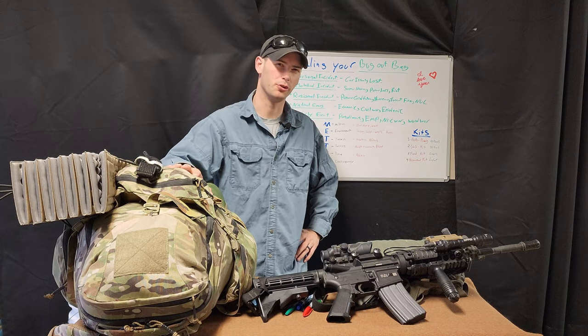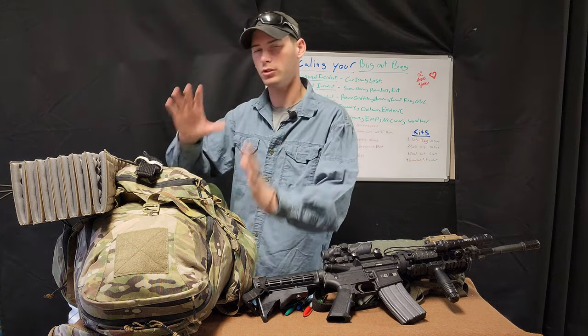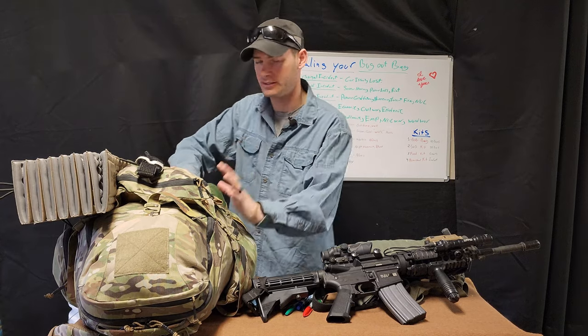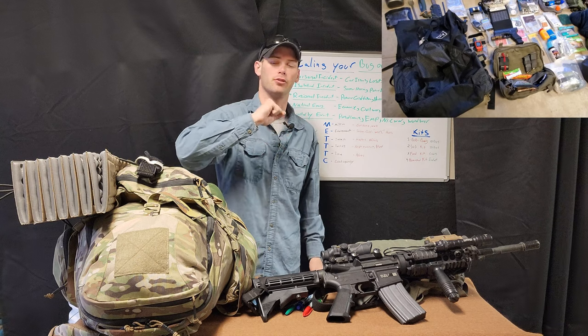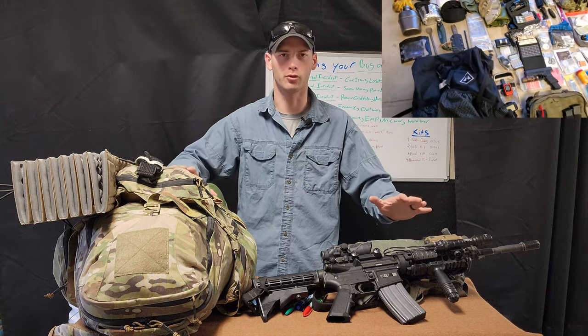How's it going everybody? Hope you're all doing well. So in this video, we're literally talking about scaling your preps, your bug out bag, your get home bag, your kits in general.